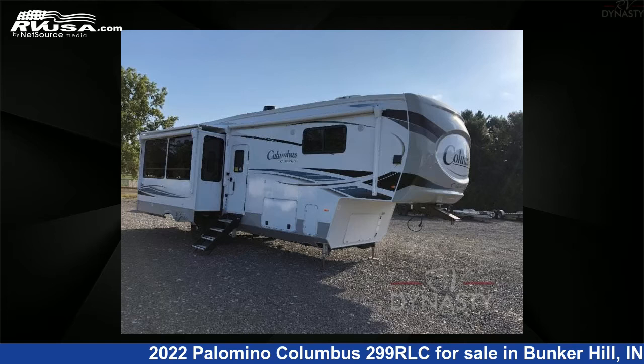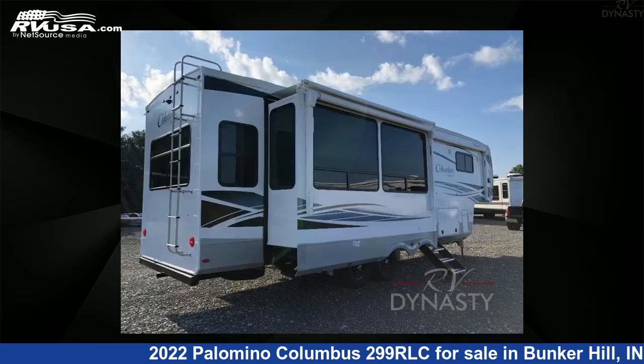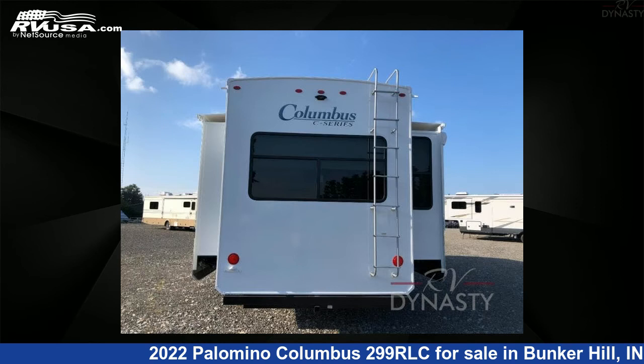This 2022 Palomino Columbus 299 RLC is a fifth-wheel RV. It is located in Bunker Hill, Indiana 46914, and is offered for sale by RV Dynasty. This Palomino features three slide-outs and sleeps four.